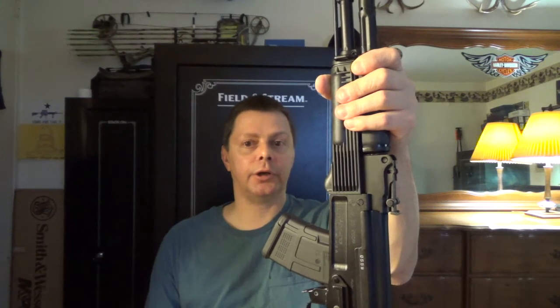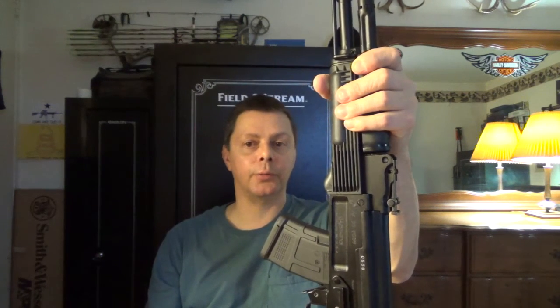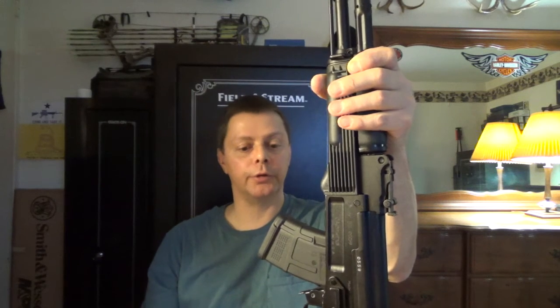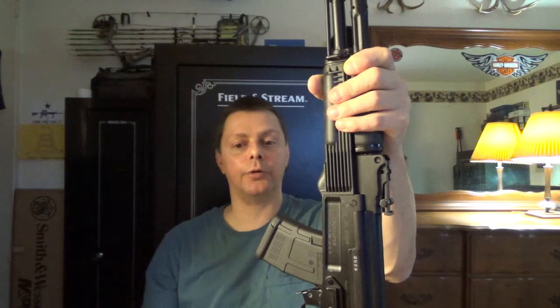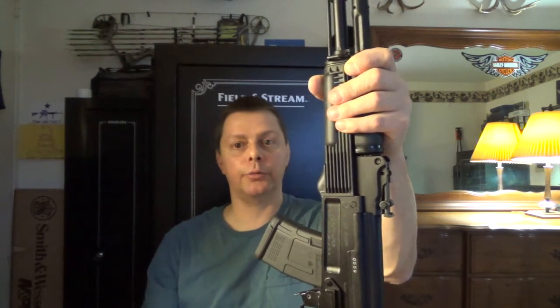My Arsenal is top shelf as far as AKs go, from what I know — I'm no AK know-it-all. I've got a little piece of information printed out from their website that I'm going to read, because I don't know everything about it. I'd rather read it right off their website so I don't give you bad information — just a little bit of fact from Arsenal about the gun.